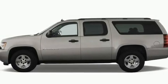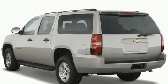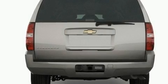Its top features include air conditioning, cruise control, a rear window defroster, a security system, fog lamps, roof rails, traction control, side impact airbags, a keyless entry system, and aluminum wheels.